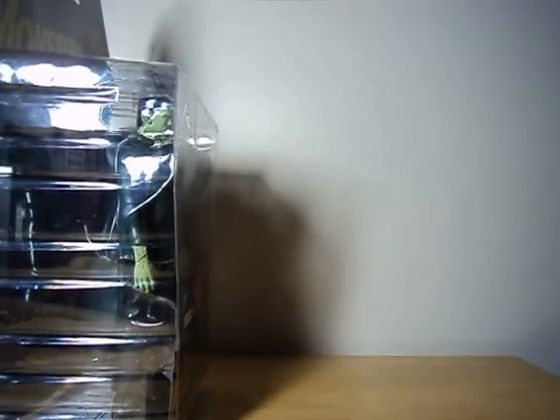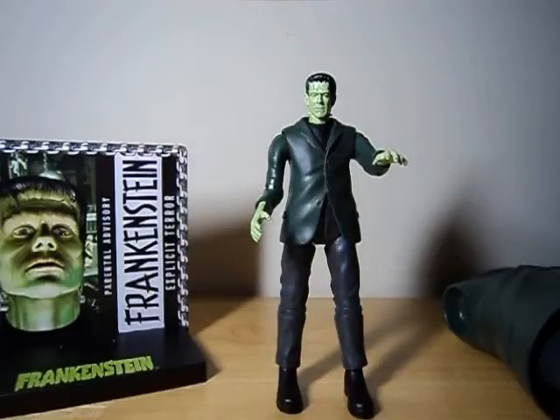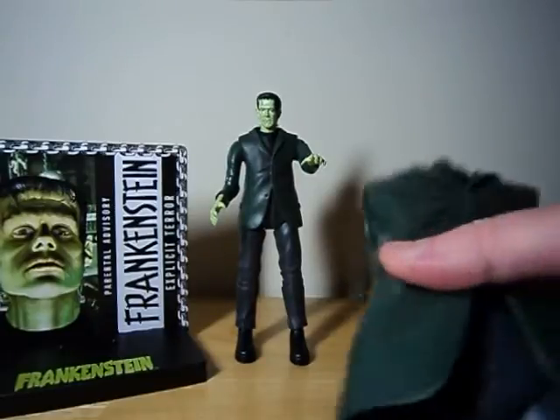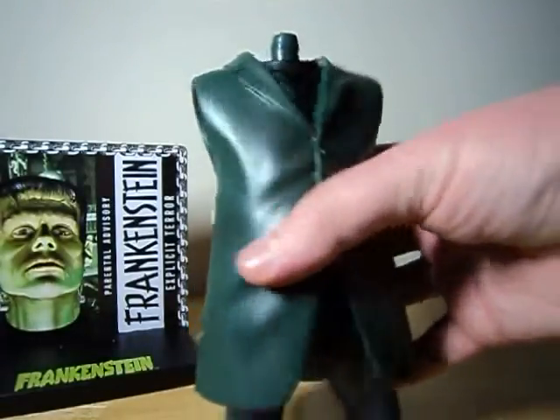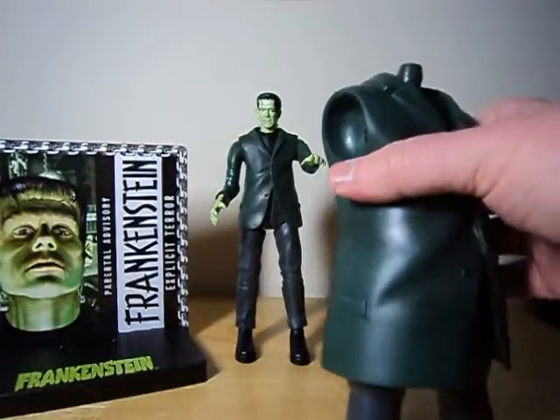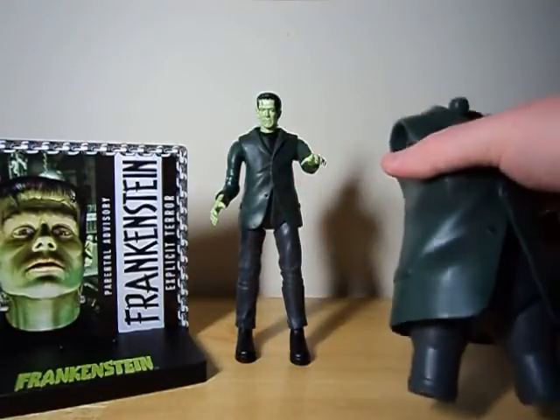Hold on a second and I'll get him out of pack. As previously mentioned, Frankenstein comes with the torso to himself, except bigger. I'm actually kind of wondering which character gets the head, but I think we'll figure that out later.